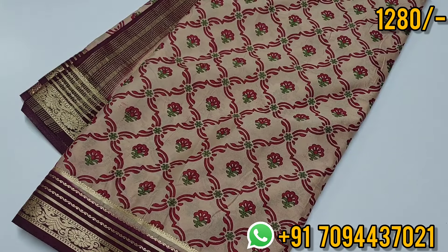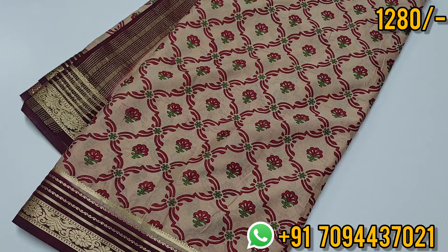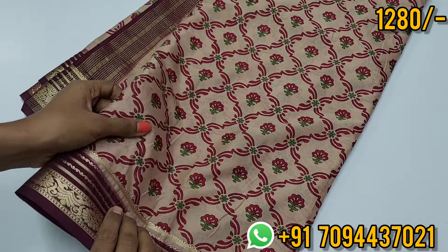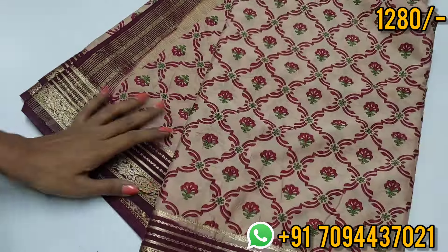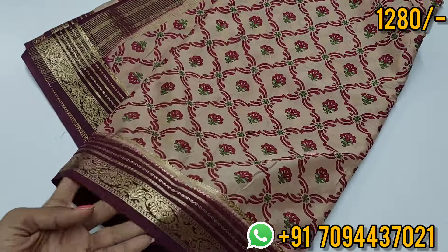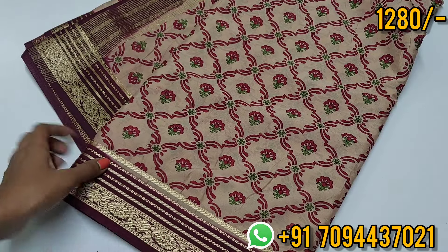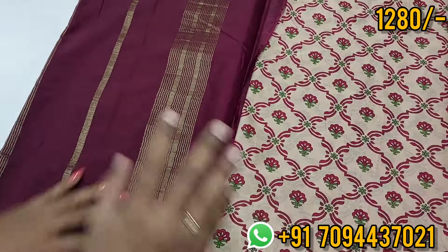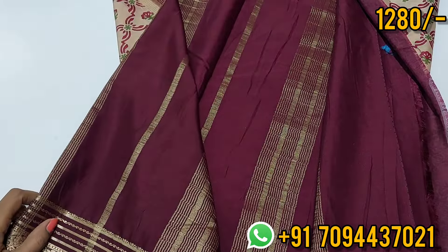Very beautiful saree collection — no age restrictions to drape. You have a soft silk finish, beautiful crepe silk saree, soft material on both sides. You have a medium size chin border, similar to Mysore silk saree. In the weaving pattern you have a beautiful printed design — geometric pattern — and you will get a beautiful zari lined pattern.